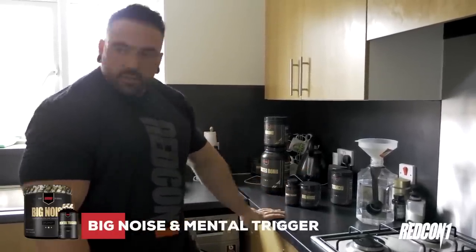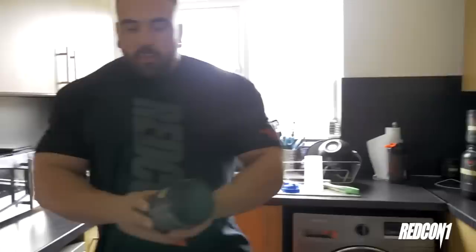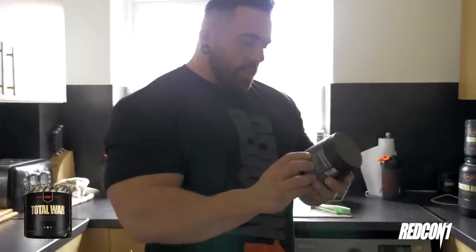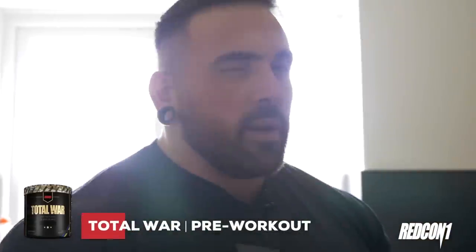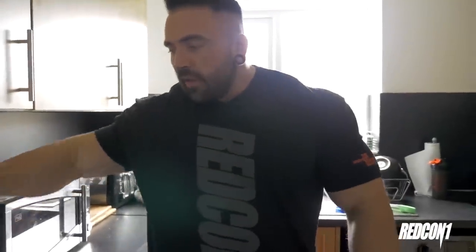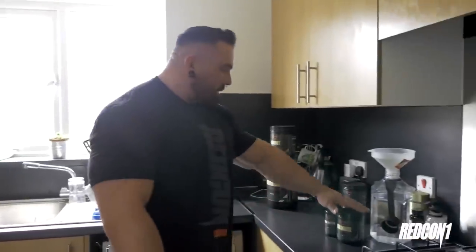Pre-contest, I might use the Total War. This is for emergencies only — honestly, it's a bit strong for me. It's called Total War, not a little bit of war — it's all of the war. So that's pretty strong. I don't want to use that for leg day. If I'm feeling brave, going into battle. So yeah, Mental Trigger and Big Noise today.